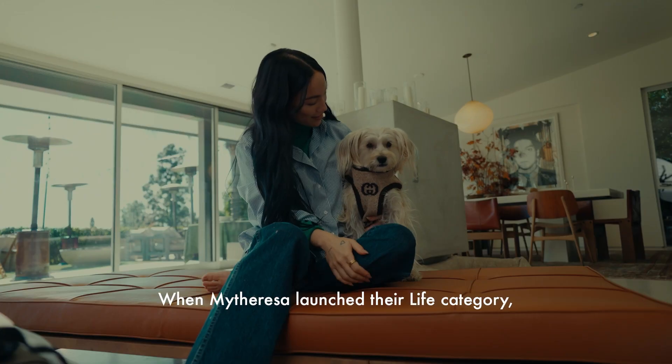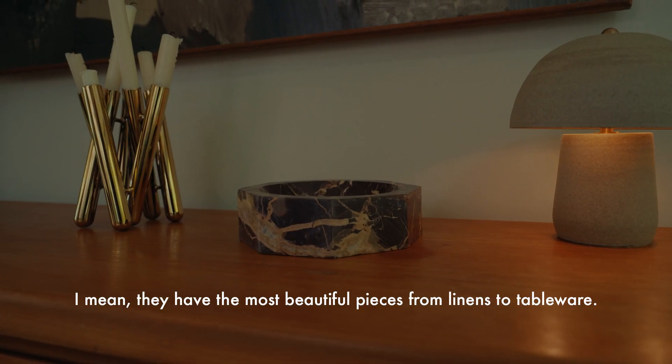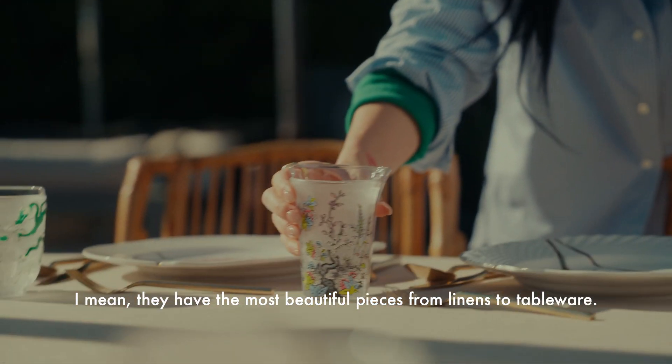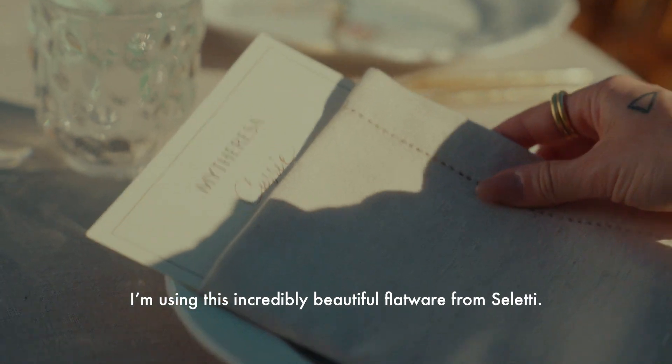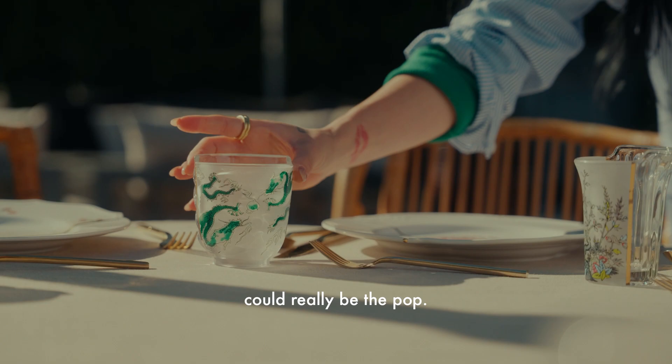When MyTheresa launched their life category, it was a game changer. They have the most beautiful pieces from linens to tableware. I'm using this incredibly beautiful flatware from Selletti. We just did cream linen so that the glassware could really be the pop.